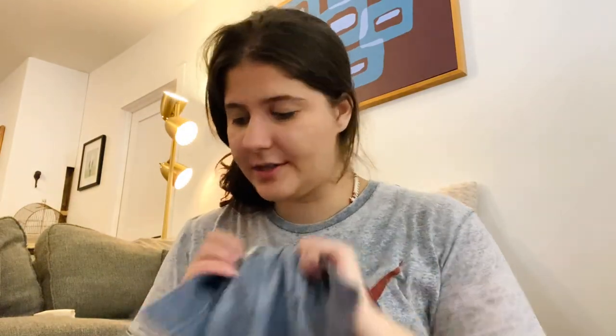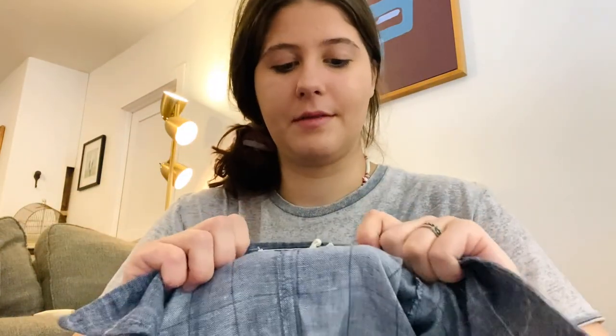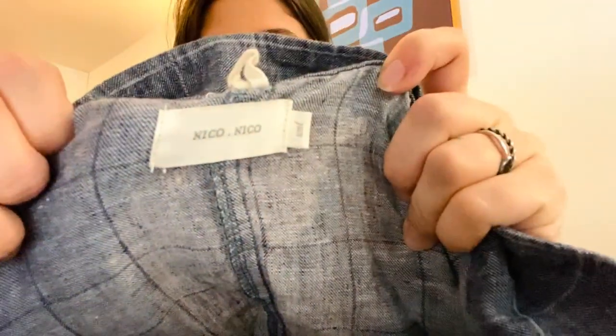Next is a new-to-me brand — Nico Nico, size small. It's a full button-front jumpsuit in chambray — actually 100% cotton. It has a tie waist which I love. That's kind of my style, though I don't really wear jumpsuits personally.